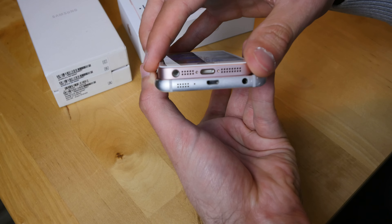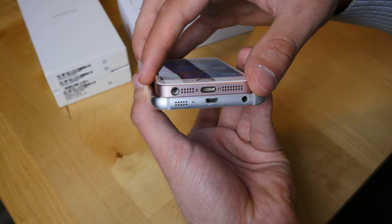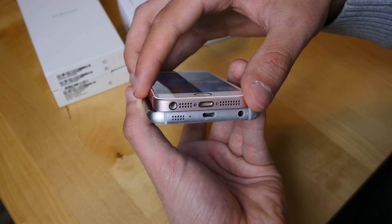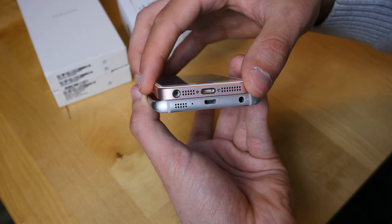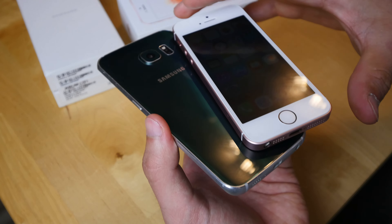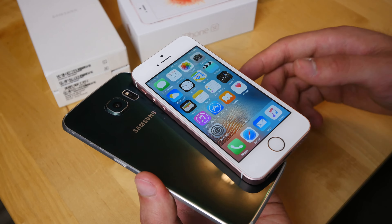Both are made out of metal and have some similarities on the bottom. The Samsung is 7 millimeters thin while the iPhone is 7.6 millimeters thick. The Samsung even has wireless charging and NFC built in — features Apple iPhones still don't have.